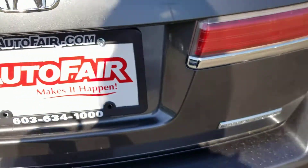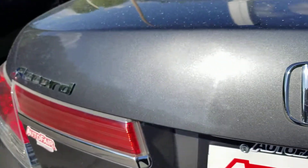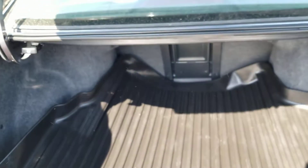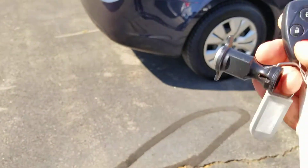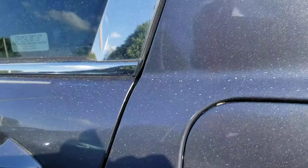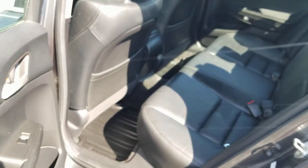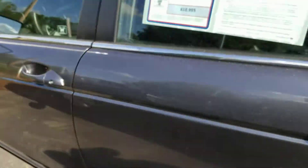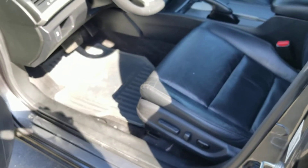You can see it says Special Edition. We have your cargo tray, and the back seat gets pulled down. We'll set it up for you.